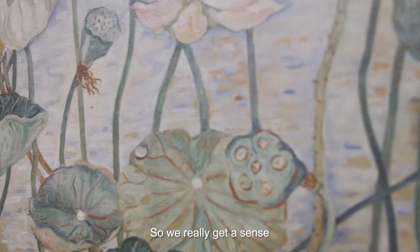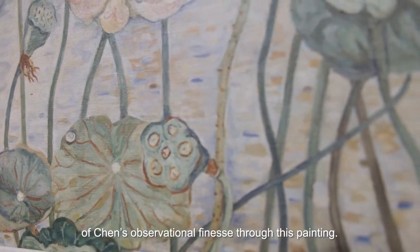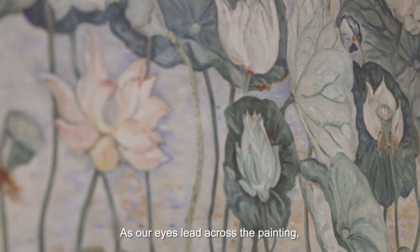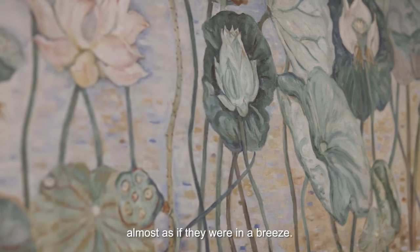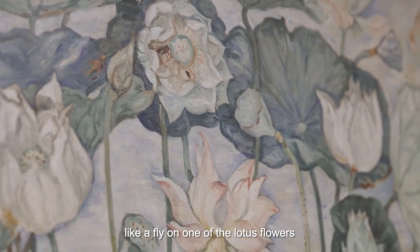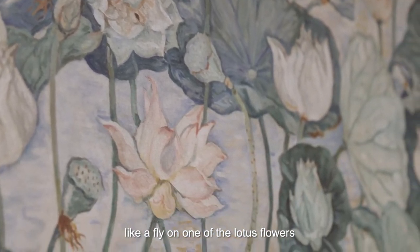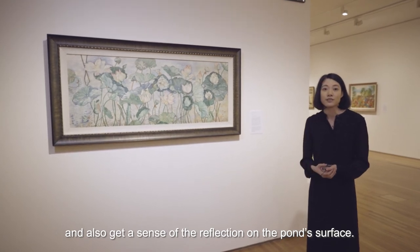So we really get a sense of Chen's observational finesse through this painting. As our eyes lead across the painting, we start to see the sinuous forms of the lotus almost as if they were in a breeze. If we look closer, we find small details like a fly on one of the lotus flowers and also get a sense of the reflection on the pond's surface.